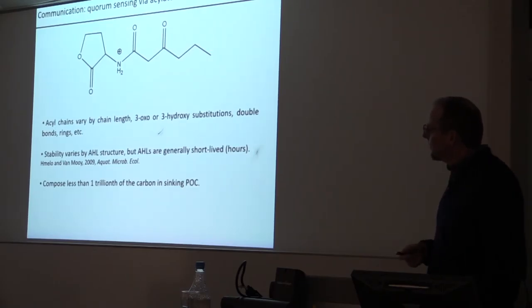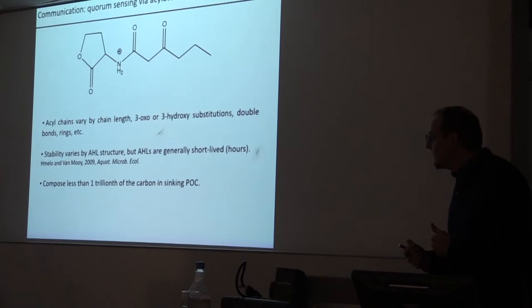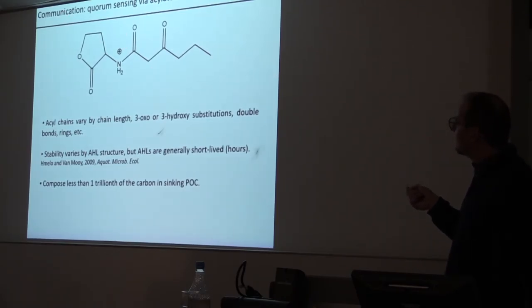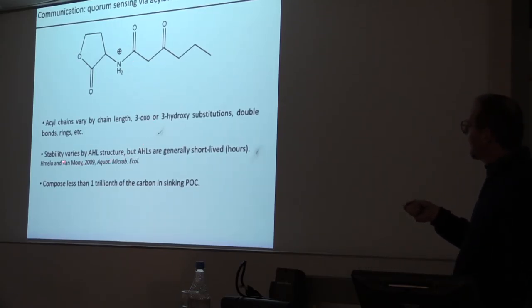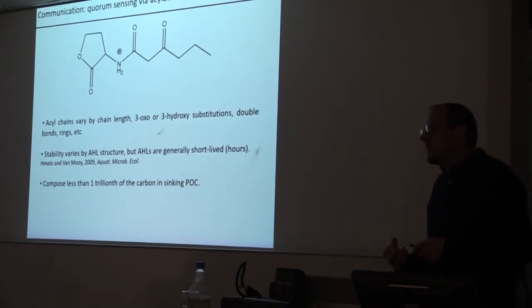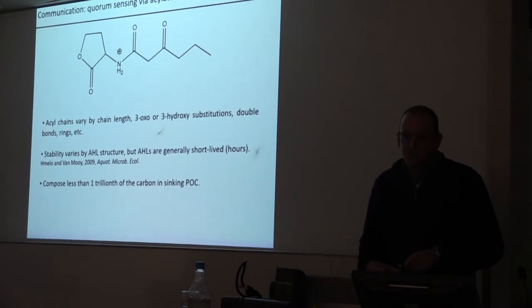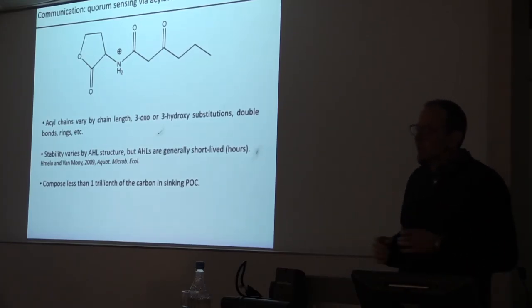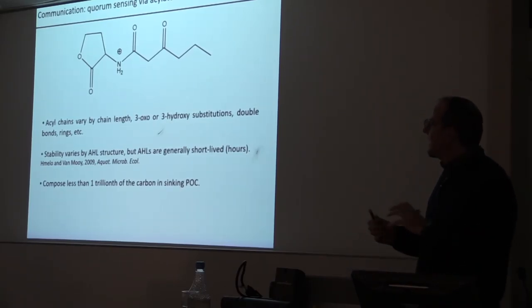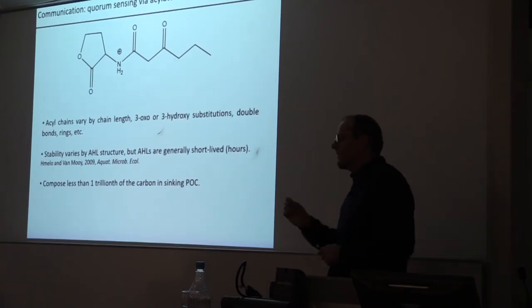These are the molecules we study in my lab — the currency of the quorum sensing communication system. There are all different kinds: some have different lengths of tails, some have a group that looks a lot like the flavor of cumin. They tend to be very unstable and short-lived — they only last a couple of hours. That makes sense: if you're a microbe that lives for a day or two, you want a language that doesn't persist all day. You want to be able to chemically change your mind, so these molecules are short-lived on purpose.